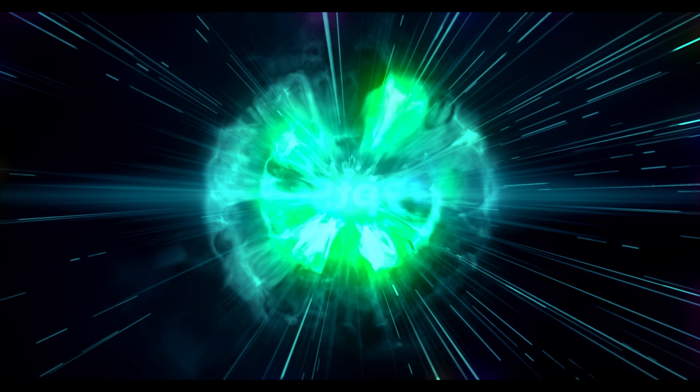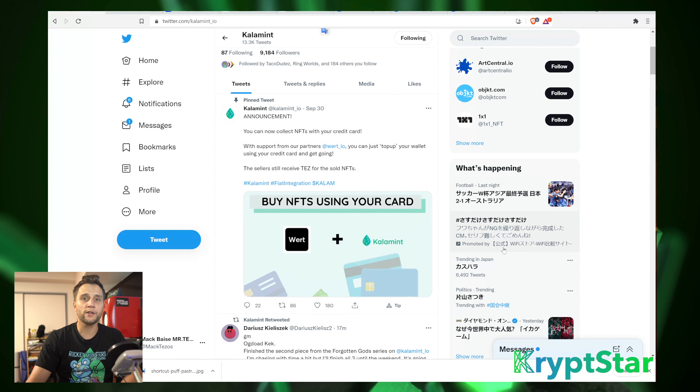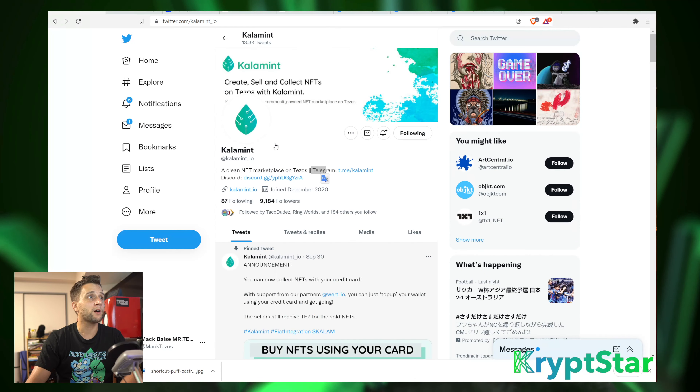Now, without more to do, let's go ahead and get to the Calumet news. So first, what I always do when I want to find out more information on Calumet or pretty much any other crypto projects, I go ahead and follow them on Twitter.